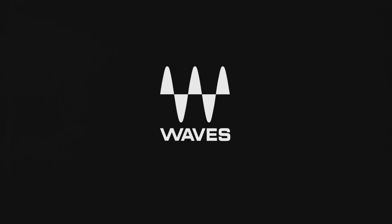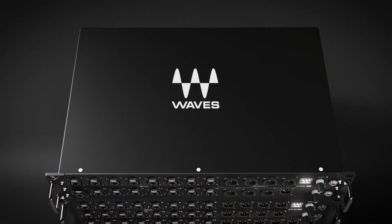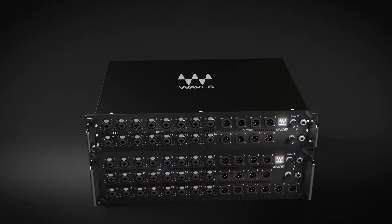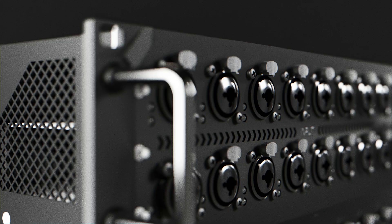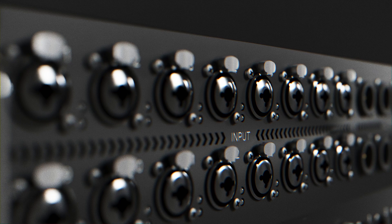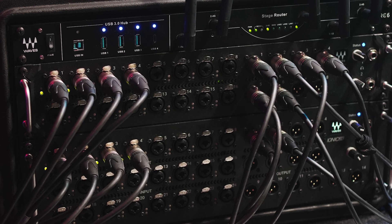When we set out to design Waves' first in-house developed audio interfaces, we began with the Waves' signature preamps. That's the heart of all the interface products that Waves now has on the market. The electronics, the design, all developed with one thing in mind: to have the best sound quality that we knew how to deliver.